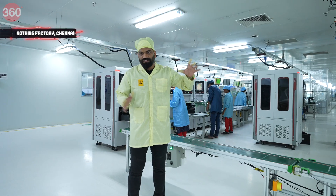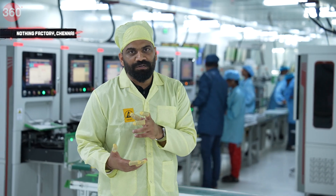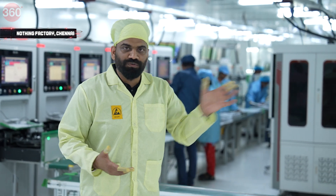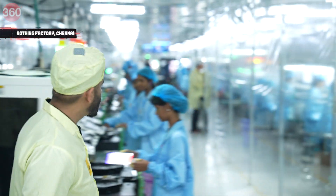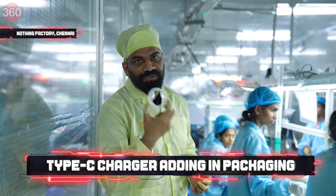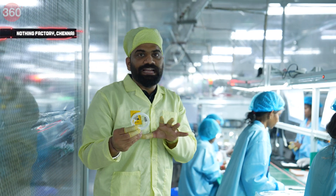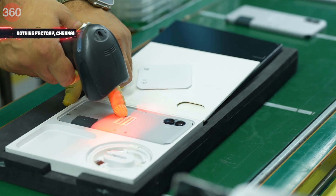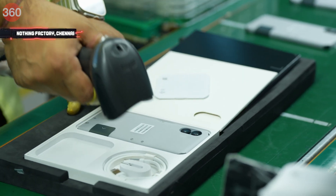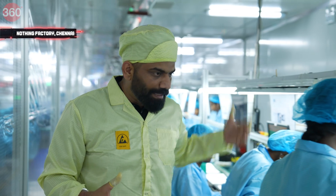Once the phone passes all the tests, let me show you the packaging. We have the all-new USB-C cable from Nothing — transparent design, really cool — and this is the only cable in the box with the Nothing Phone 2. After that it is scanned, the IMEI is matched, and labels are printed.